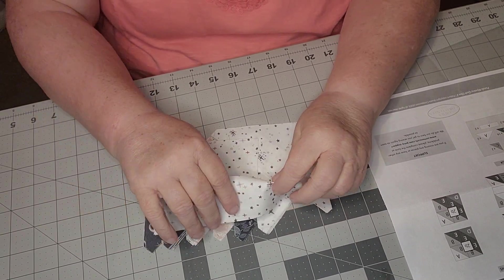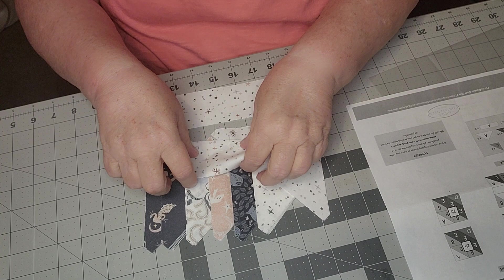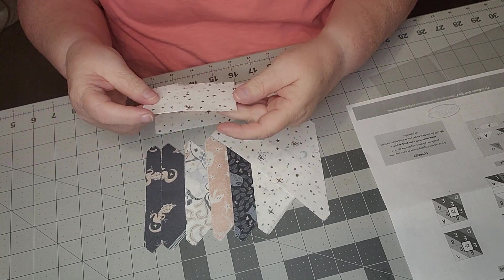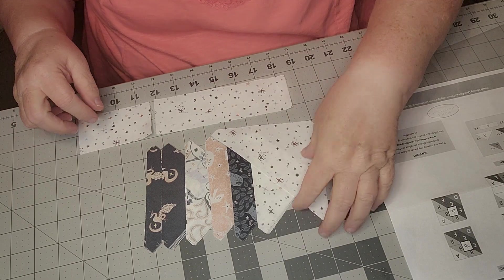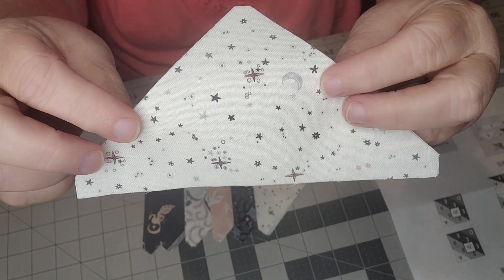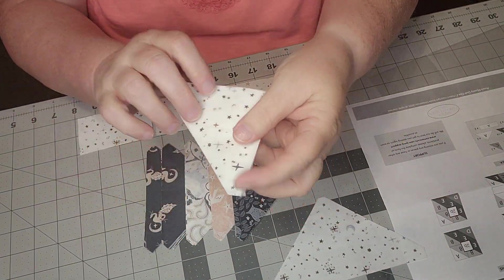So here's what we have. We have our strips — this is very pretty fabric. We have about four different cuts of that same fabric.